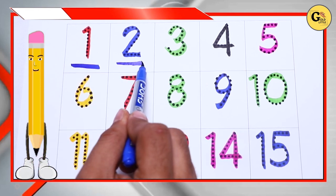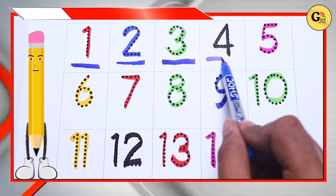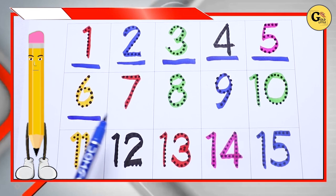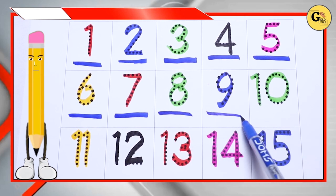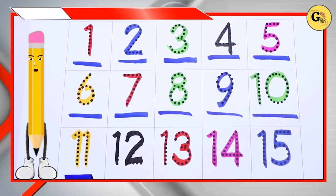Number 2, number 3, number 4, number 5, number 6, number 7, number 8, number 9, number 10.